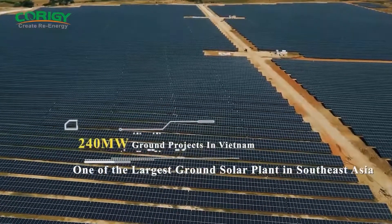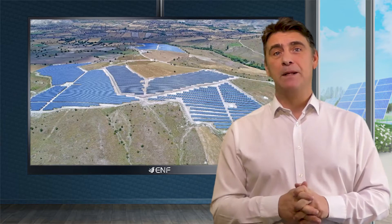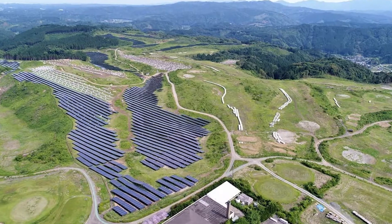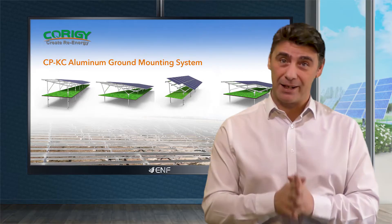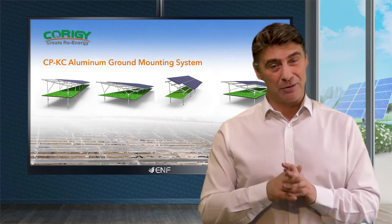Other significant projects include 60 and 80 megawatt projects in China, and 20 and 60 megawatt projects in Vietnam, among many other utility-scale projects around the world. To date, more than 3 gigawatts of solar projects were installed with our products worldwide. Our customers' trust in our products is the best confirmation of their outstanding quality.